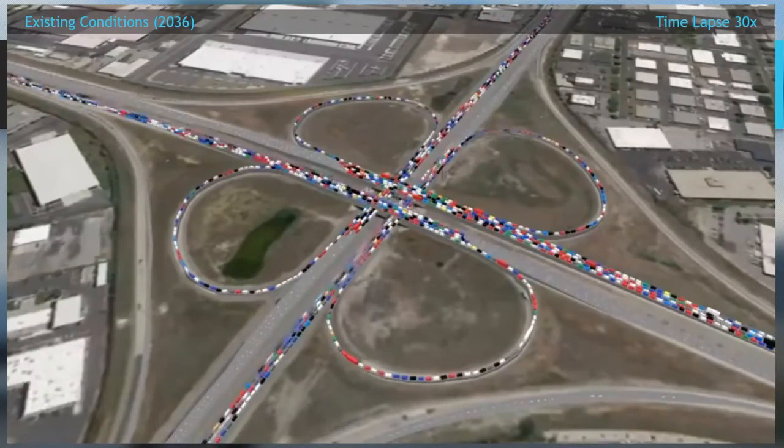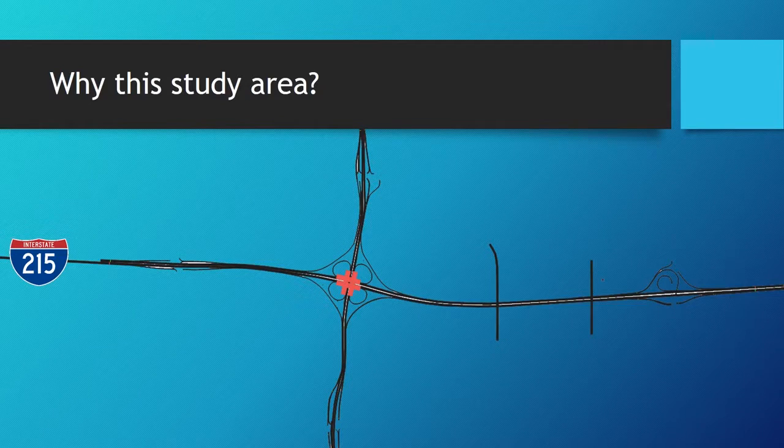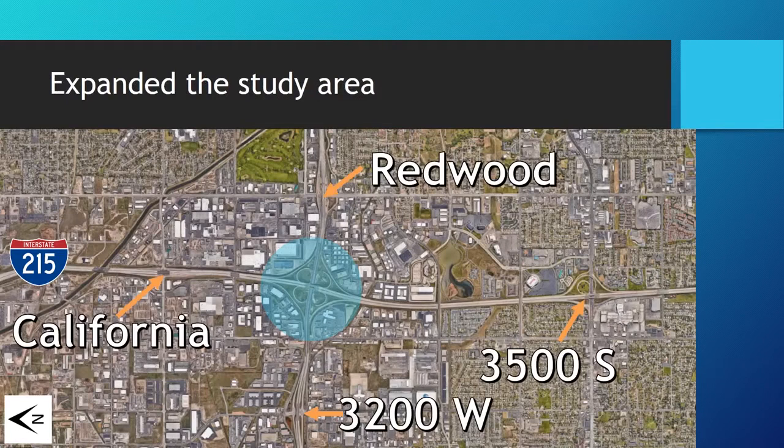So it's definitely something that needs to be looked at. There's another weaving problem with this interchange — the proximity it has to adjacent interchanges, some of which are very close, as much as a tenth of a mile with Redwood. The study area needs to expand to look at those other interchanges as well. California and 32 West are about a third of a mile, and then you've got about a mile and a half with 35. They do definitely have influence on one another.